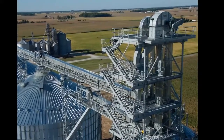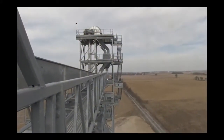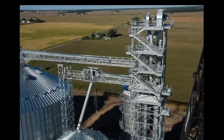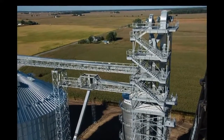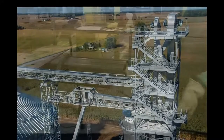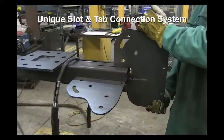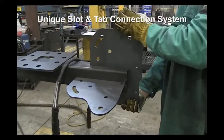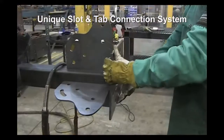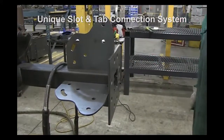Brock's Lamar bucket elevator support towers are custom designed for strength and engineered to last. These towers have a well-earned reputation for high quality and meticulous attention to detail that makes them a wise addition to any grain handling facility. The patented Lamar tower connection plate makes installation easy. The unique patent-pending Lamar slot and tab system provides superior, consistent assembly while delivering optimal performance and exceptional connection strength.